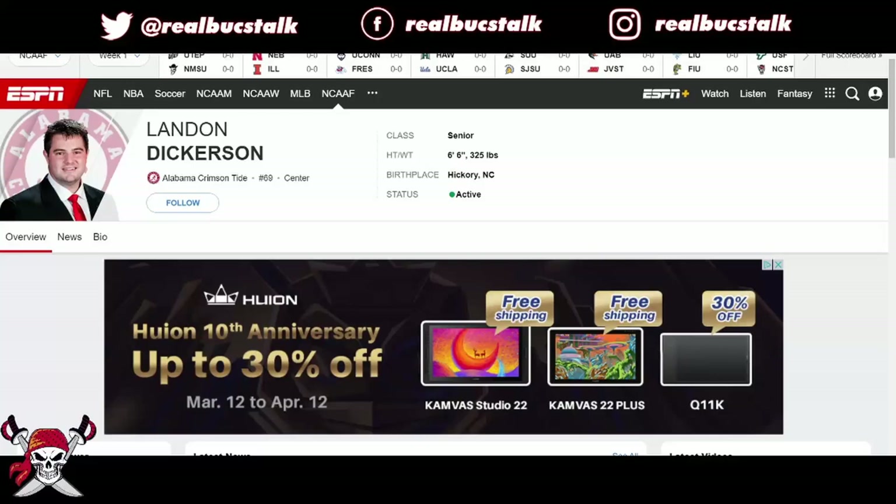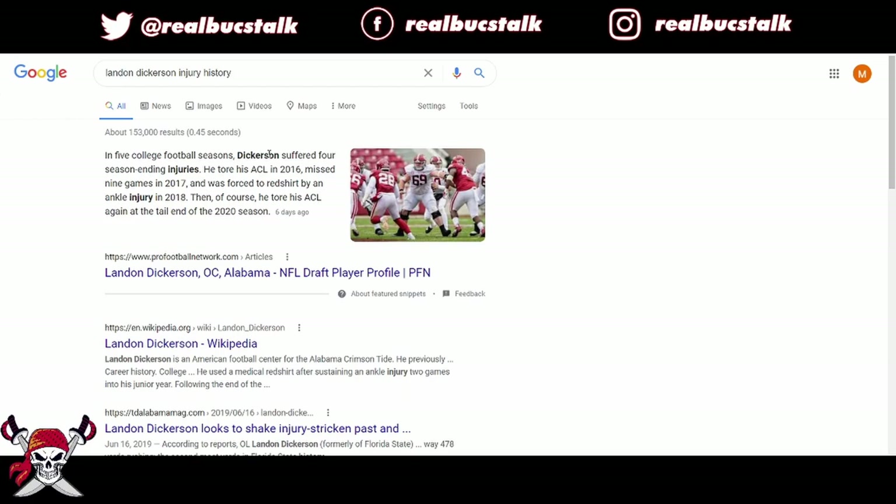What's up guys? Welcome back to Roblox Talk. Let's go over another draft prospect breakdown. Today will be big guy Landon Dickerson out of Alabama, center, number 69, 6'6", 325. He crosses the T's, dots the I's when it comes to size, strength, everything you want in an offensive lineman — but the biggest red flag: injuries.